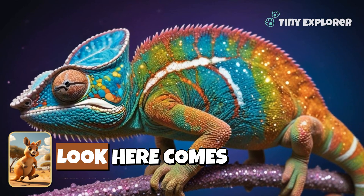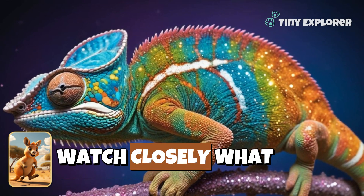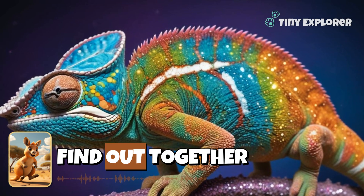Look, look! Here comes our rainbow chameleon. Watch closely — what color do you think it will turn next? Can you guess? Let's find out together.